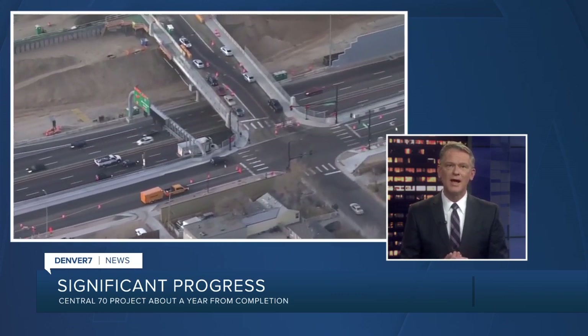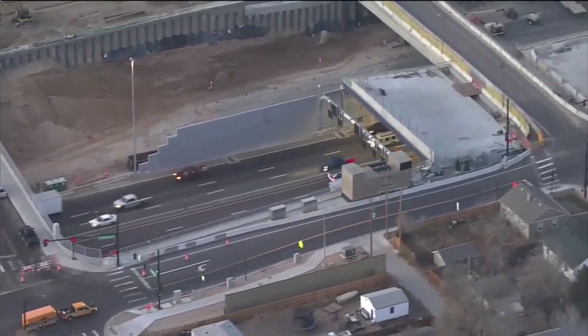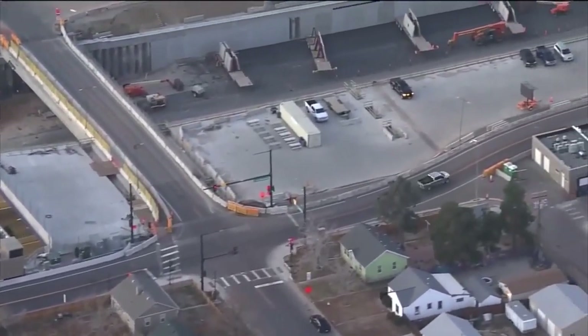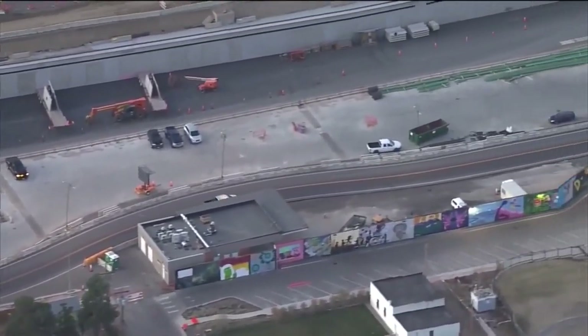The Central 70 project through Denver has about a year left of construction. CDOT says eight of the 10 miles are pretty much finished — that is the section from Colorado Boulevard to I-225. Now crews are concentrating on the final two miles between Brighton and Colorado.